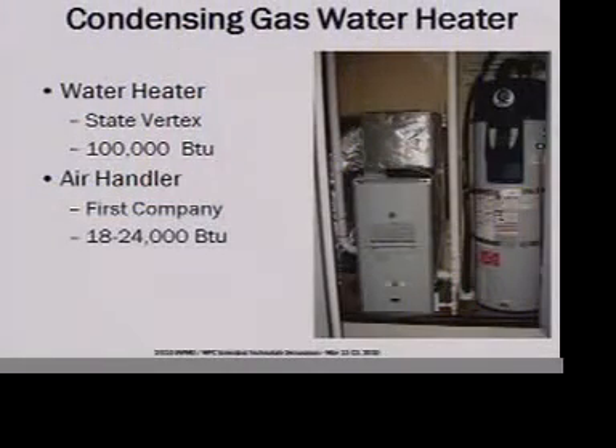So what are we supposed to do? Here's another high-efficiency water heater — again, sealed combustion. Big burner, not as big as the last case. Same small air handlers — much, much smaller. This is peak.